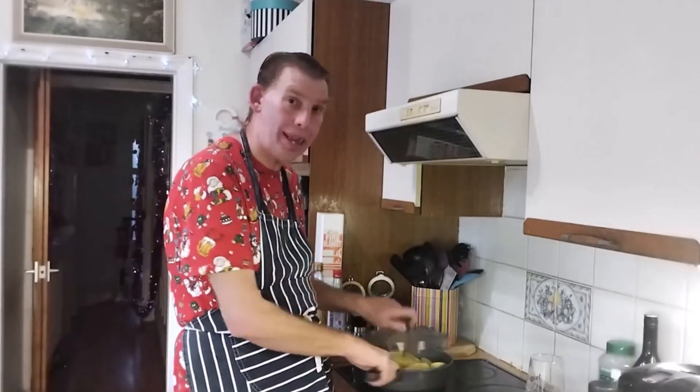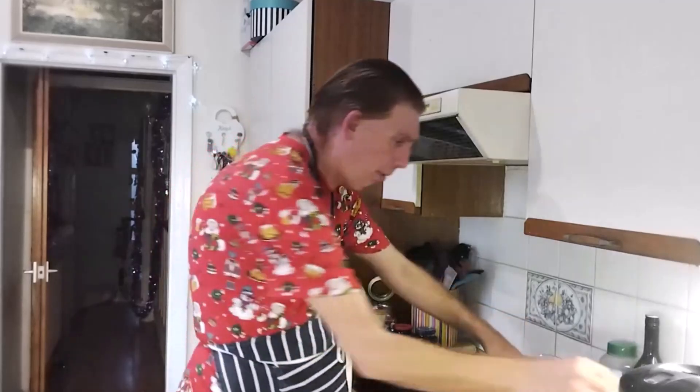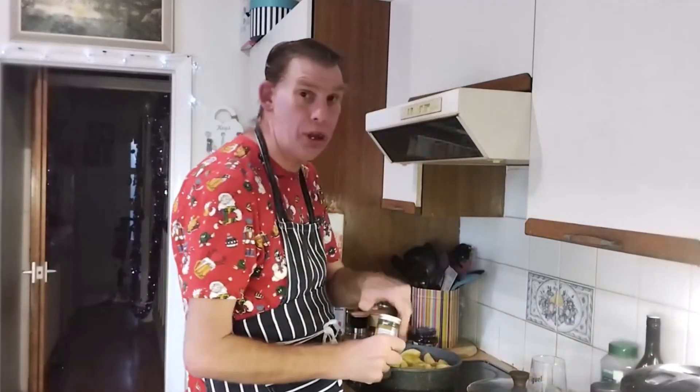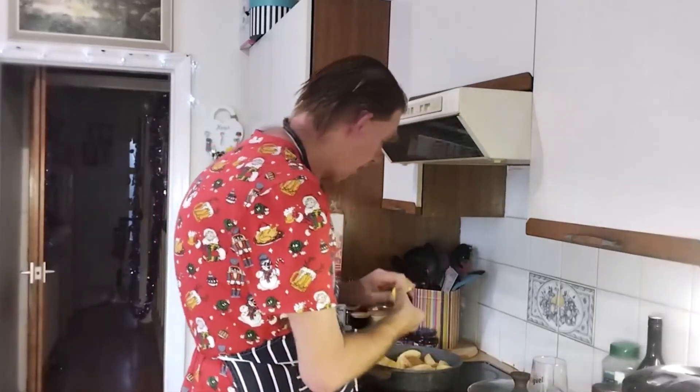Just got the apple sweating down here. Just going to add a bit of cinnamon into it. Don't need more cinnamon, just a little bit. Touch of lemon.